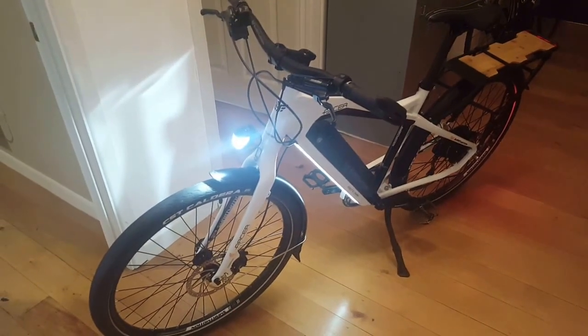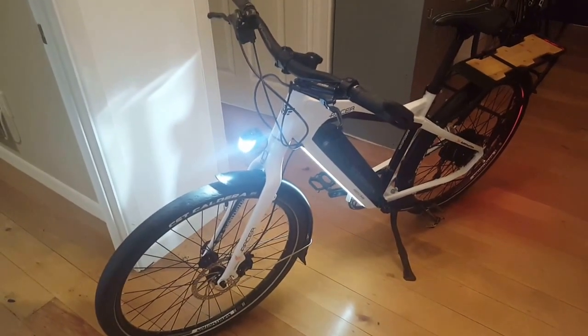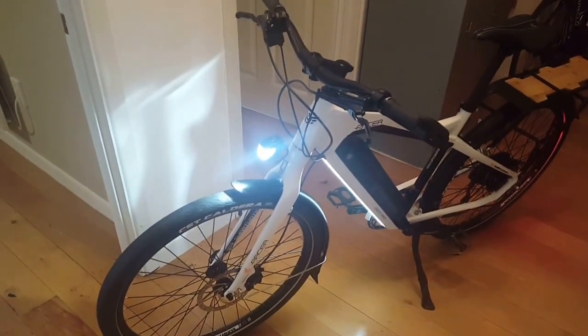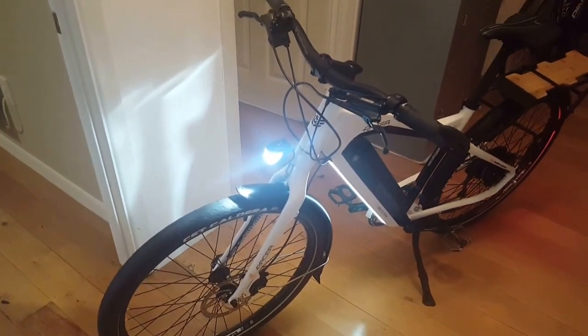Here's a short quick and dirty video taken in my hallway. Rarely have I been so excited about a bike. This is the new Pacer. It is absolutely awesome.